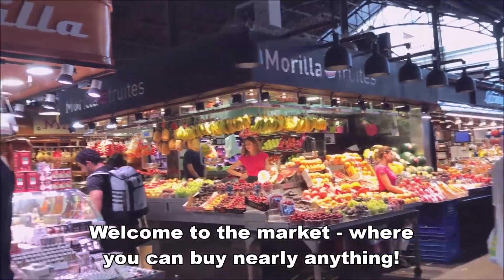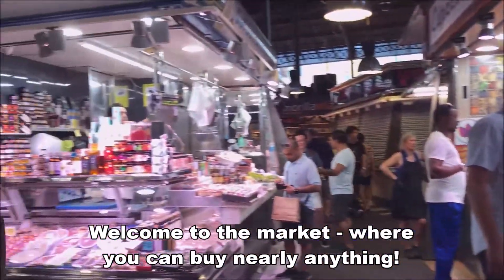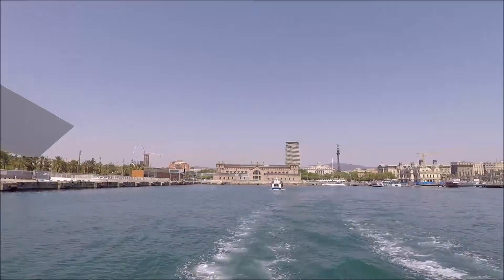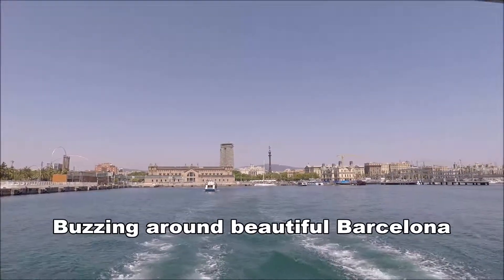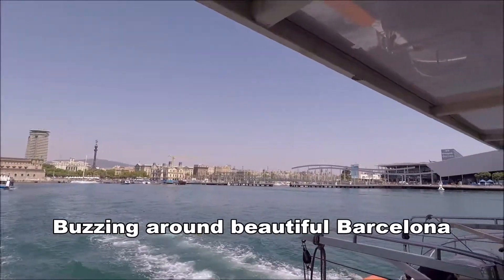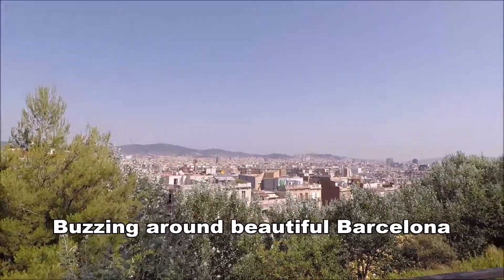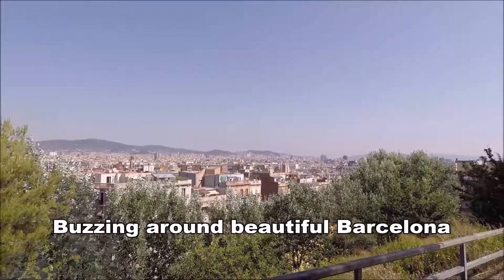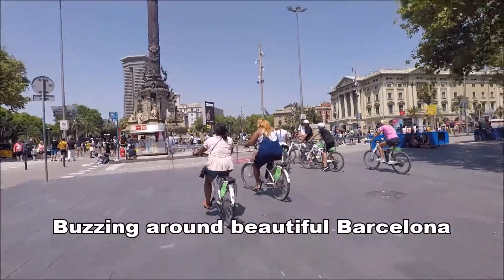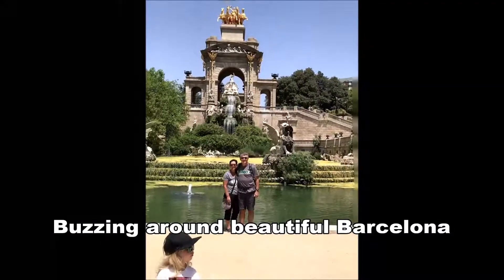So here we are at the market in Barcelona. I don't think there's anything here you couldn't get. It's pretty cool! It's crazy busy.